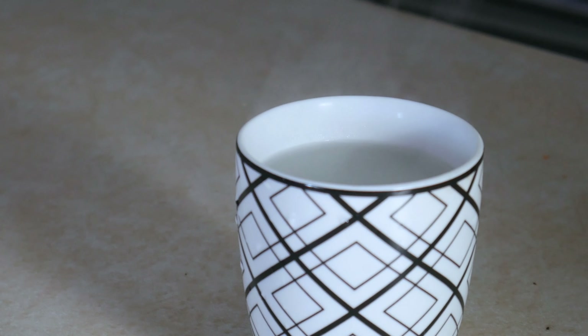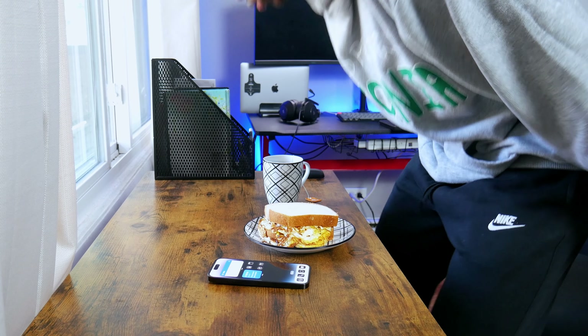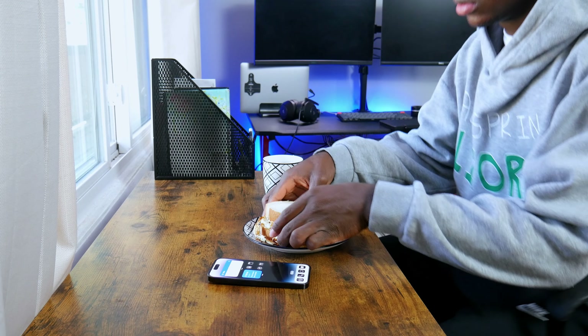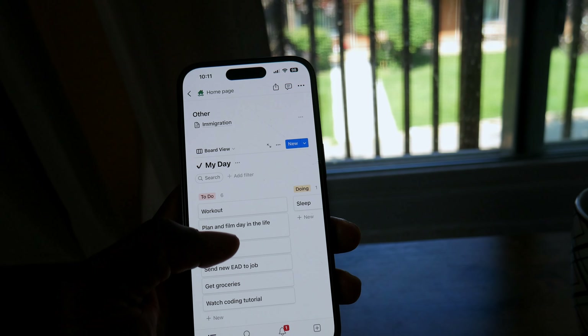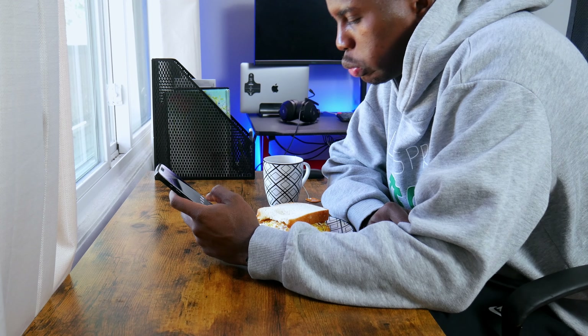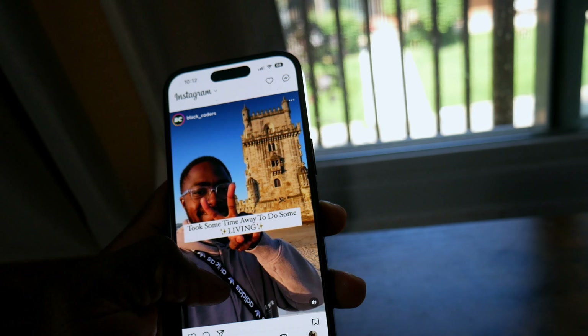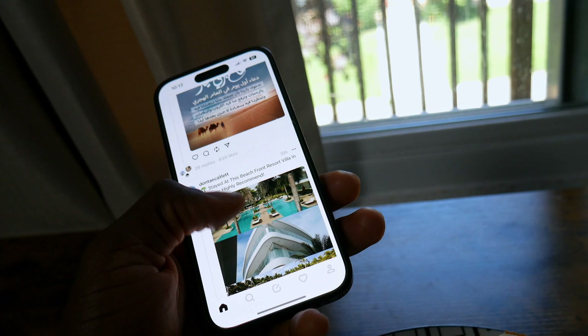Today is one of those days when I try to be as productive as possible with regards to working on my own projects, of which this video is part. I also have to run a few errands, so it's gonna get a bit busy, but I think I should be able to manage my day well using productivity apps like Notion on my iPhone 14 Pro. While eating breakfast I decided to hop back on social media apps like Instagram, Twitter, and its new competitor Threads.